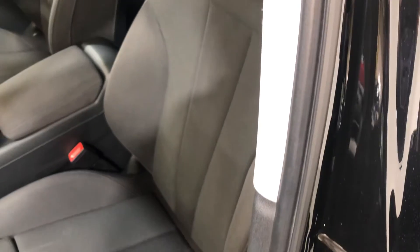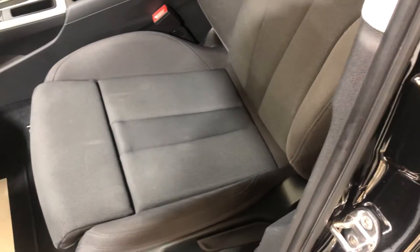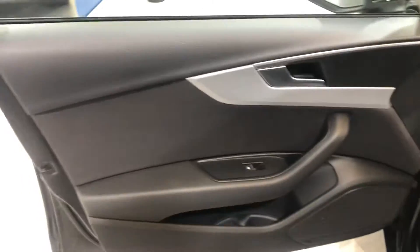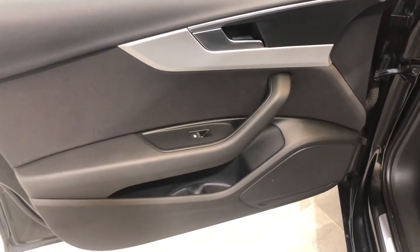The car is fitted with grey cloth upholstery. There's no damage to the bolster, no cigarette burns, and no damage at all to the seat. On to the door card — there's no damage and no wear to the plastics.